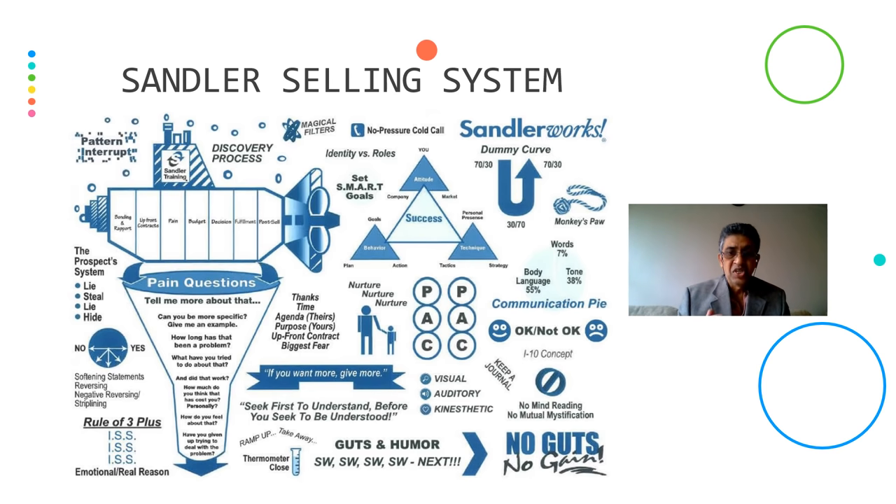Striplining — presenting your product or services in exactly the opposite way to what the prospect wants; in this way, you come to know what they actually want. Rules of 3+ — this rule says that it takes three or more questions or reverses to get to the core or emotional nature of the problem the customer is facing. Magical Filter — people use magical filters as they hear or see what you say, so you have to be very careful.